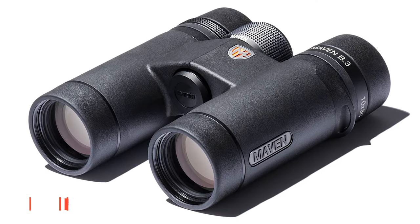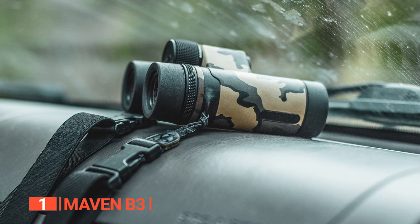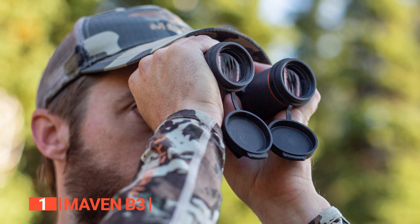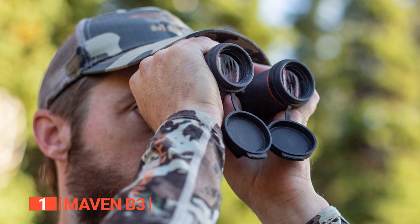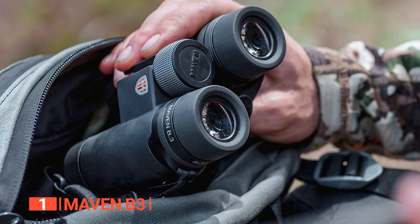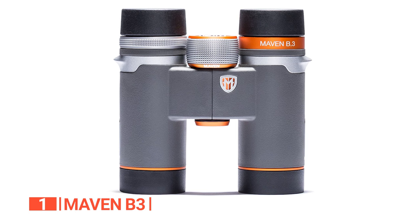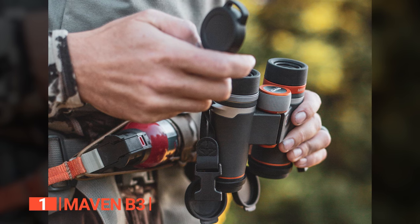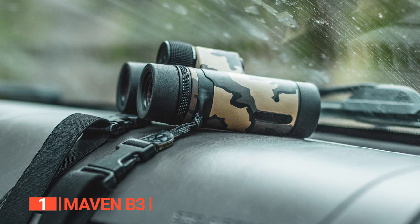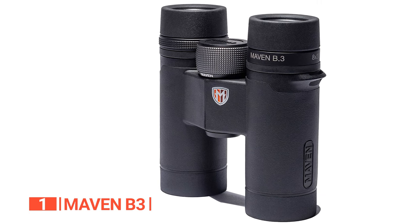Finally, the top compact binoculars is the Maven B3. The Maven B3 binoculars are unrivaled in their class, setting the gold standard for compact binoculars in today's market. These exceptional binoculars deliver elite optics tailored to your unique needs, all at a fraction of the cost you might expect. Their accolades speak volumes, having earned prestigious awards such as Outdoor Life's Best Buy in 2016 and the Grey's Best Award from Grey's Journal in 2017. The secret to their outstanding performance lies in the ED glass, ensuring flawless color transmission and astonishing brightness. Anodized aluminum adjustments guarantee years of unwavering, robust performance.